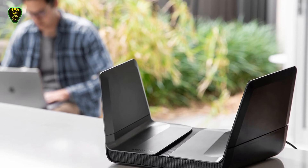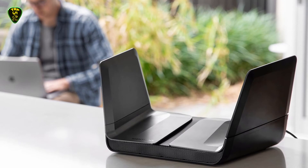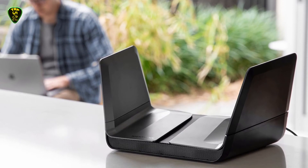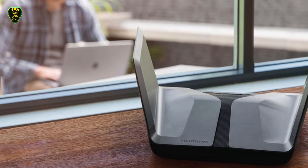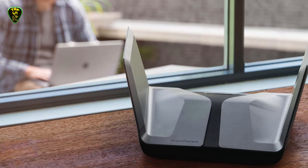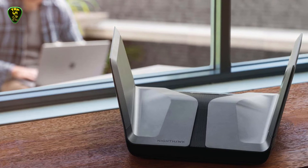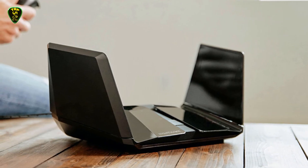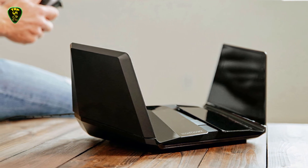Even if your PCs and gaming consoles aren't ready for Wi-Fi 6 yet, the RAX80 still provides up to 2500 square feet of coverage for your 5 GHz 802.11ac and older 2.4 GHz devices, with throughput of up to 4.8 Gbps and 1.2 Gbps on each of its bands respectively, thanks to the four antennas encased in its hawk-like wings.